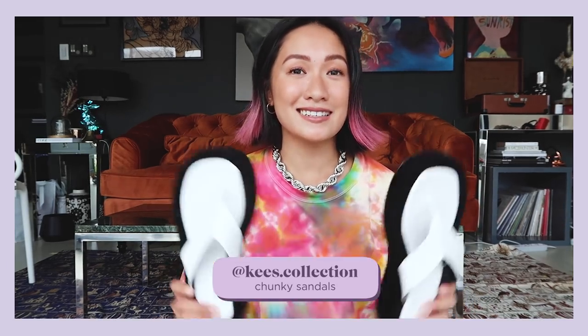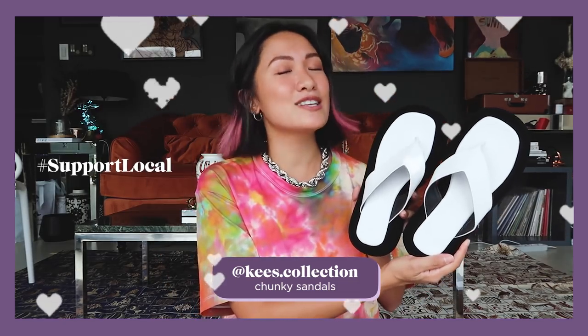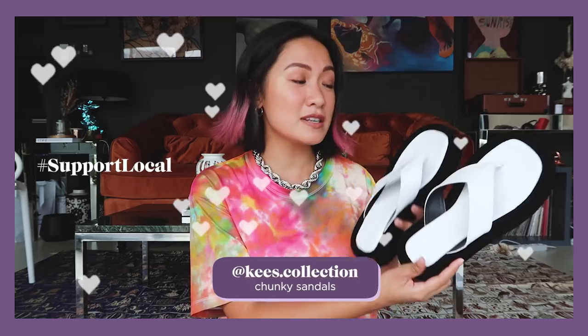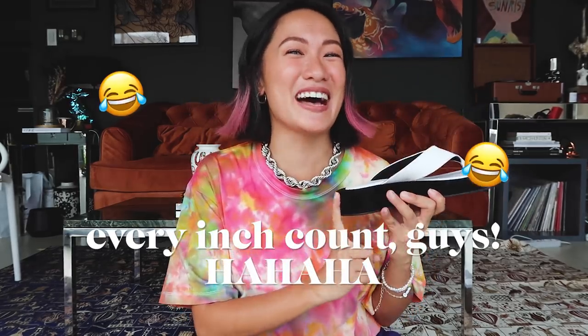Next up, if you guys are looking for cute, chic sandals — ta-da! These sandals are gorgeous. They're from Kee's Collection, made locally, and I super love the style and quality. I got them in other colors too, but my favorite is the white one. Look at the heels — for petite women like me, they add a little height. Even though they're not high heels, they add about an inch and a half. That's the reason why I love chunky shoes — whether slides, sandals, or sneakers — they add height.